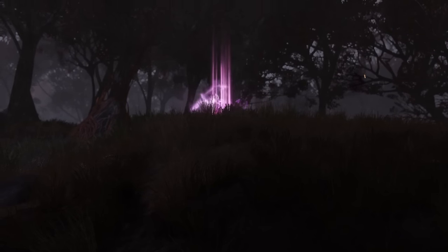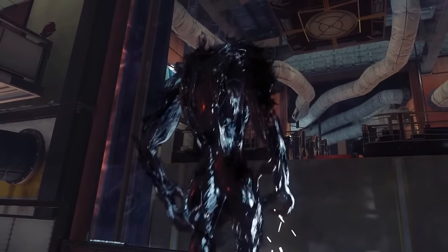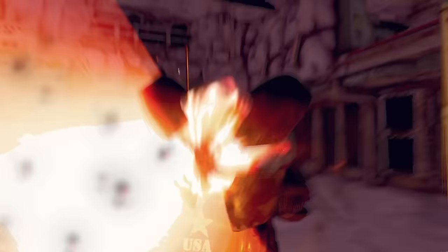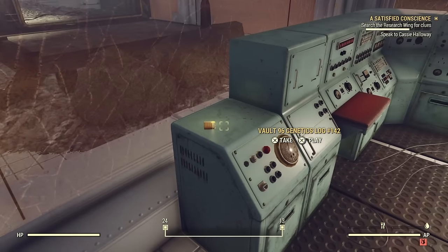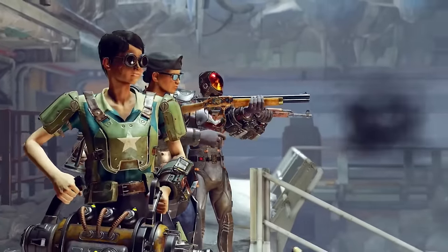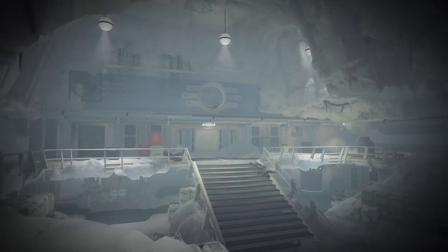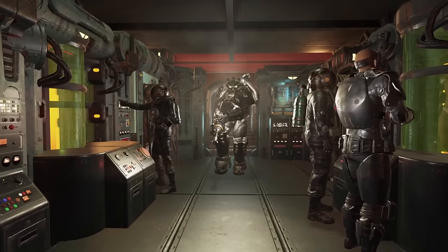In today's video, we're going to explore two theories to try and answer this question, going back through the events that took place in Vault 96, presenting evidence for and against each theory, as well as investigating some potential links between the mutated creatures from Vault 96 and the mutated enemies we actually face in Daily Ops, before finishing with the revelation that a third party might be linked to both and is actually still active somewhere.